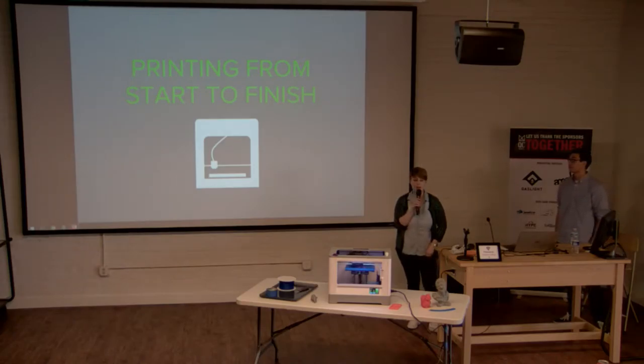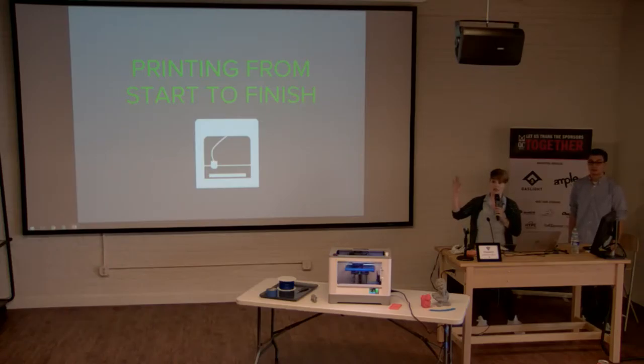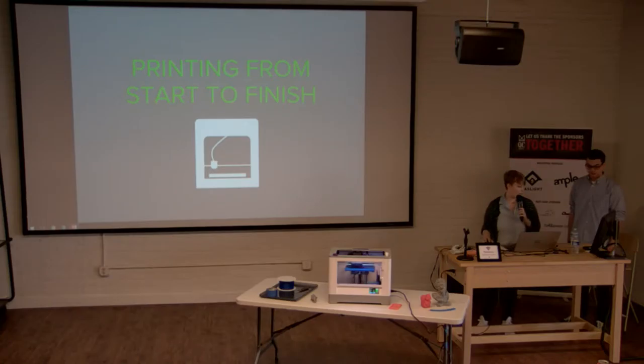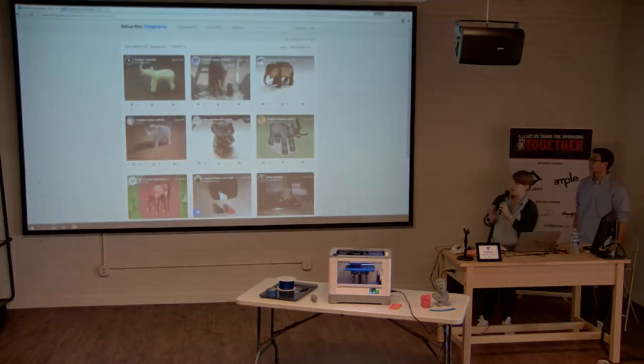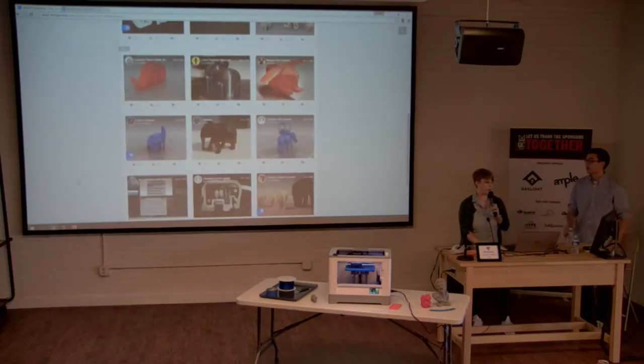Now let's walk through how to actually print something from start to finish. You need to start with a CAD file — a 3D computer-aided design model. Luckily, for those of us who don't know CAD, the internet has free models. One of the biggest sites is Thingiverse.com — it's like scrolling through Pinterest to find a 3D model to print. Today we're printing elephants.